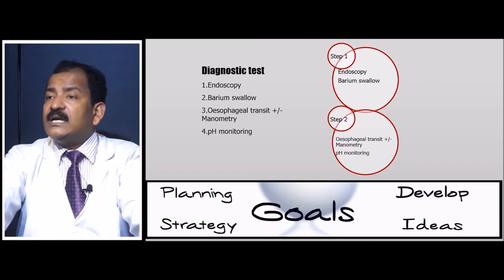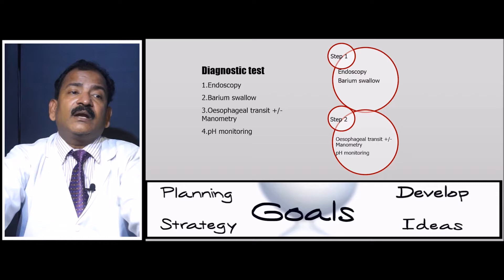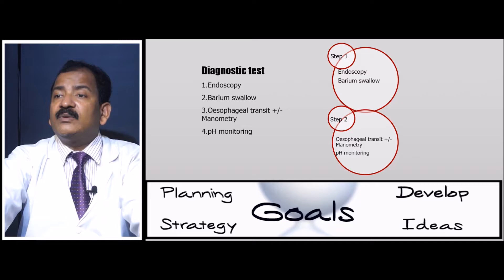Esophageal manometry also tells you which type of surgery is best — whether to plan Nissen fundoplication, Thal, Toupee, Dor, LINX procedure, or TIF (trans-oral incisionless fundoplication).